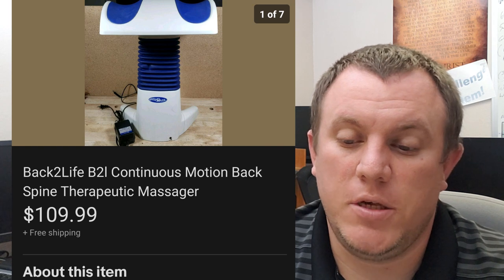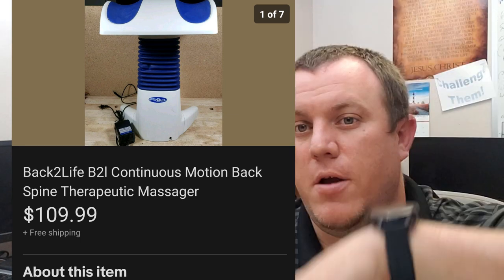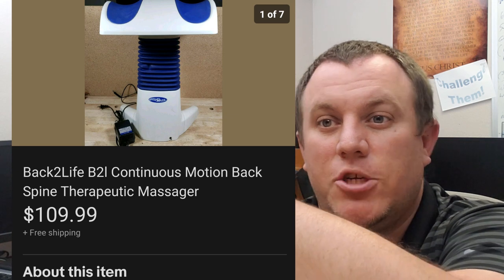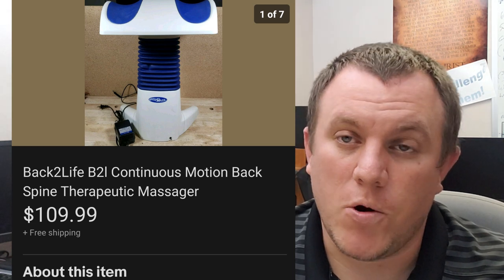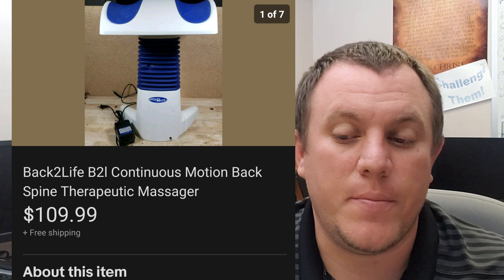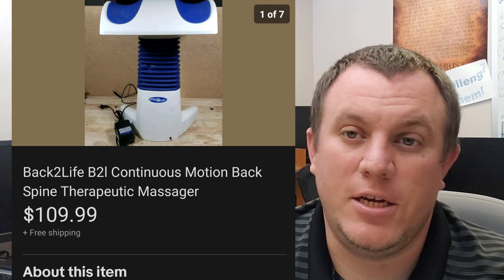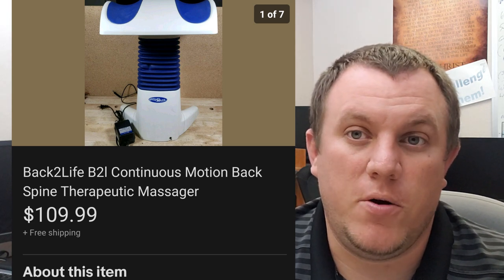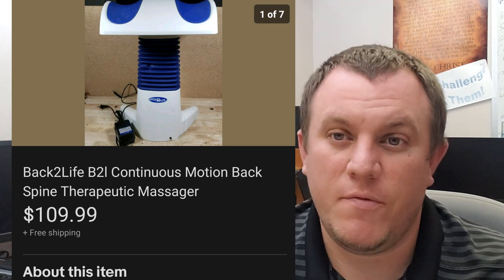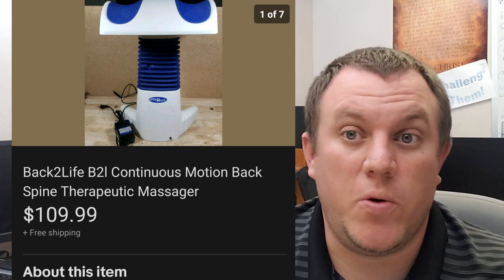Here is a Back-to-Life continuous motion back spine therapeutic massager. Got this for $5 at an estate sale. It's a pretty big unit. It did not come with the power cord — the lady swore the cord she had was the one for it, but I confirmed it wasn't. Had to order one online for about $20, paired it with the system, and it ended up selling for $110 shipped. Shipping was only about $14 to California but could have been as high as $40 going to New York, so you should probably charge shipping on this item just to be safe.